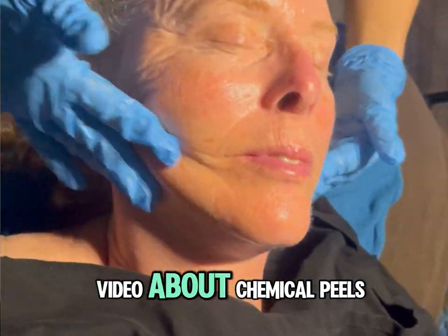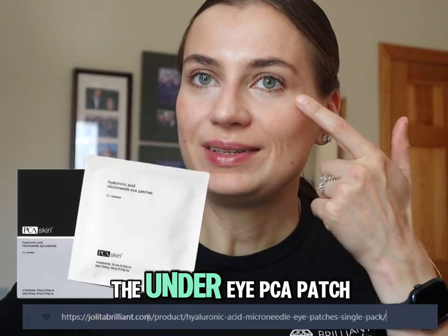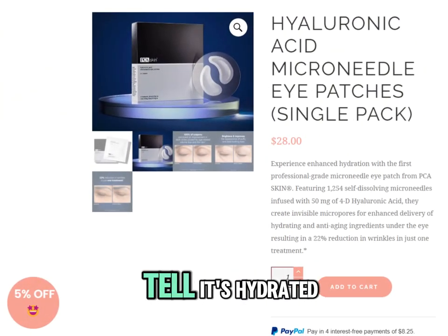Hi there, and today I wanted to make a video about chemical peels. I had the under-eye PCA patch last night, and I can tell it's hydrated.